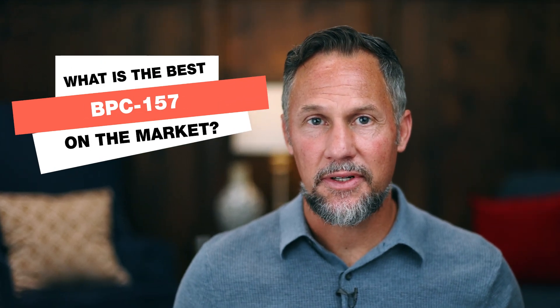What is the best BPC-157 on the market? In this video, I'm going to share with you that there are some misleading claims out there. Believe it or not, not everybody is out for your best interest — they're out for their best interest. What I hope to do is diffuse a lot of the myths around how BPC can be this life-saving peptide, and show you how to find trusted sources and what to look for.